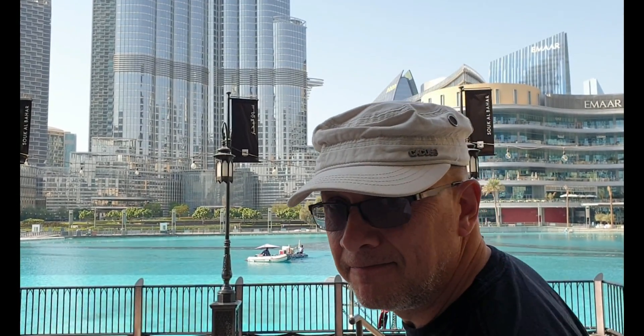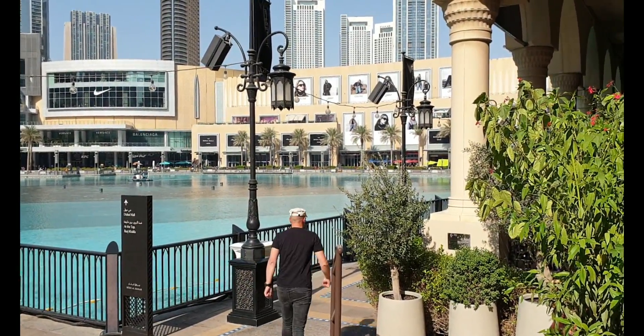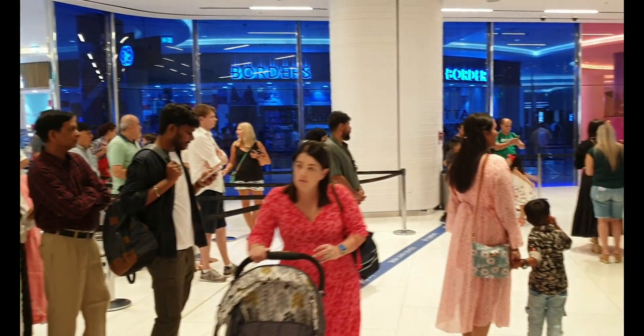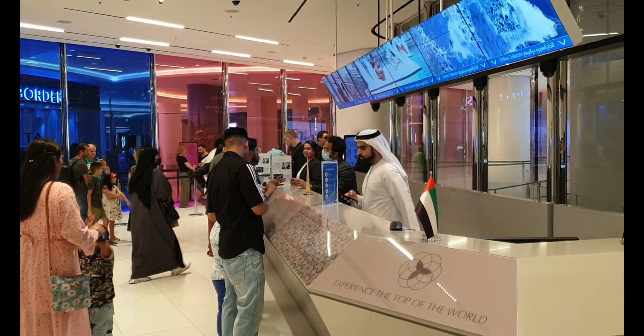Let's do this thing. Now the Burj is open to visitors. You can visit floors 124 and 125 for about £50. However, you can instead pay around £95 and go to a place called At The Top, which is floor 148, and that also gives you access to floors 124 and 125.